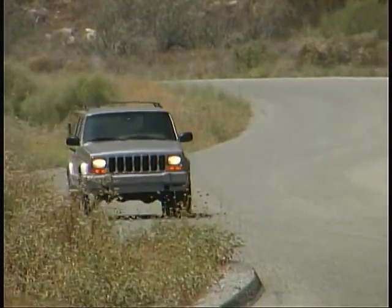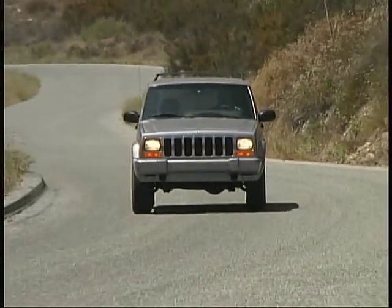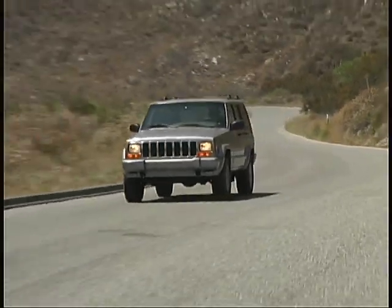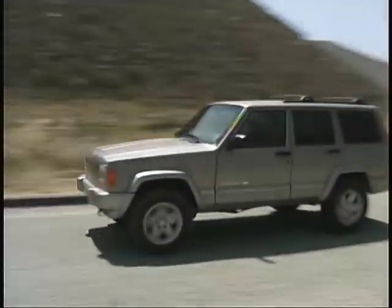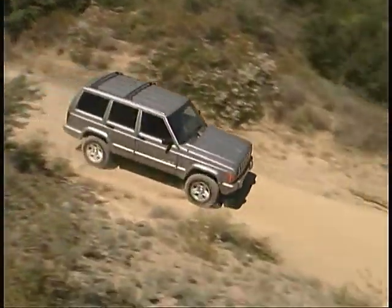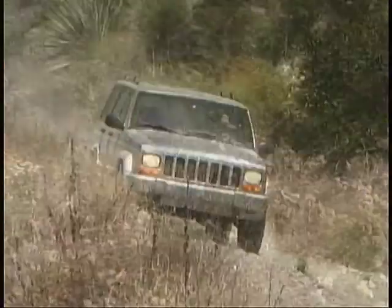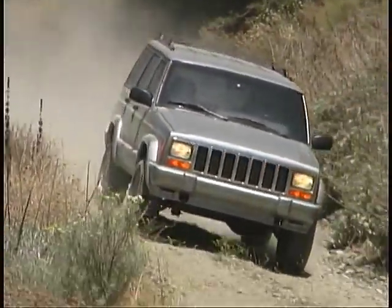The Jeep Cherokee is a familiar face both on and off-road because it's been around in this same basic form for over 15 years. It's undergone a number of evolutionary improvements inside and out during that time, but it's still easily recognizable as one of the founding members of the current compact SUV boom.